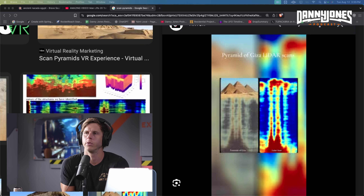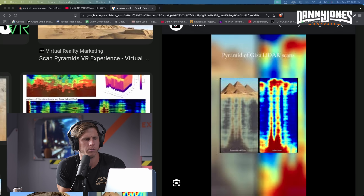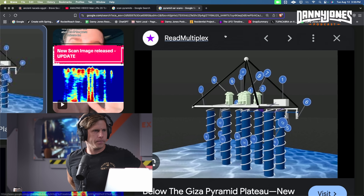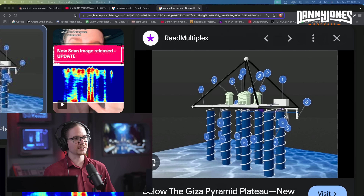Yeah, they did that. They also scanned known structures — the Osiris shaft as well — and it was accurate. My question is whether the interpretation is biased because the structure is known, or is it fully automated interpretation done by the model. I don't know. Kyle from the Snake Bros said they should scan something unknown and then excavate it to compare, to be 100% sure.